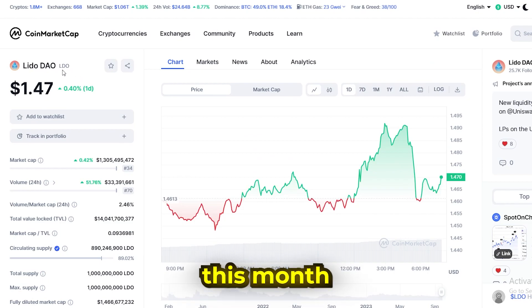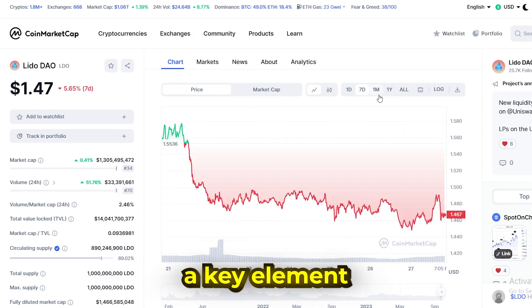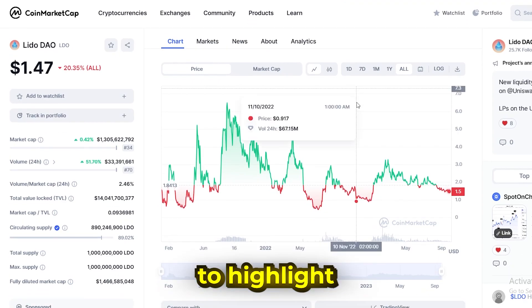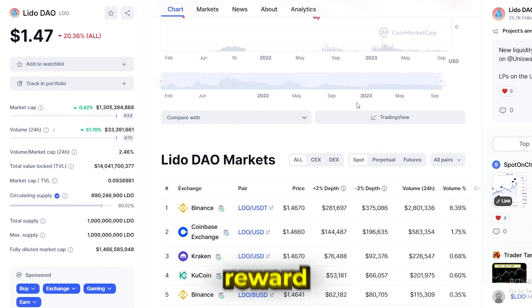The first coin I'm looking at this month is Lido DAO, or LDO. This is a new coin, a key element you should be looking at for the next bull market, because the coins with the biggest gains in the bull market are the new coins. Just want to highlight this at the beginning, so you always keep this in mind if you're looking for more high-reward projects.